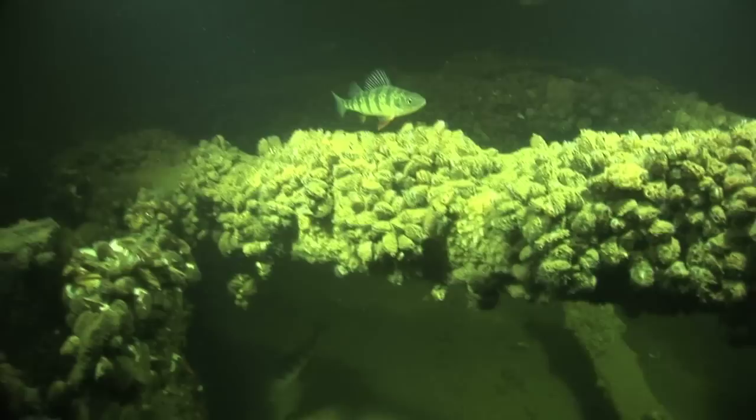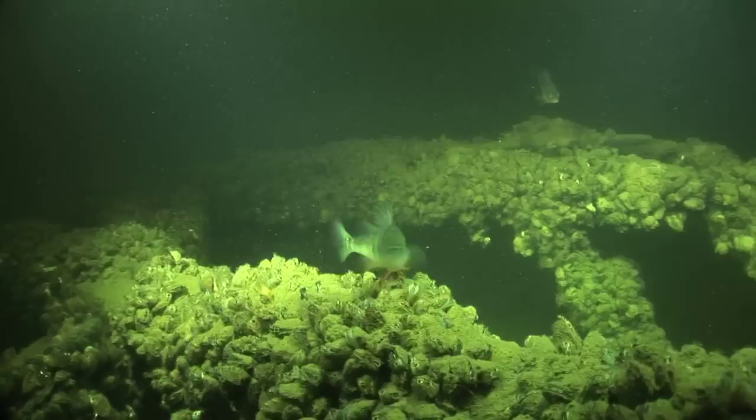One of the members of the team spots something beautiful along the structure of the ship — a gorgeous yellow perch proudly displaying right on top of this post, and it even holds its ground.